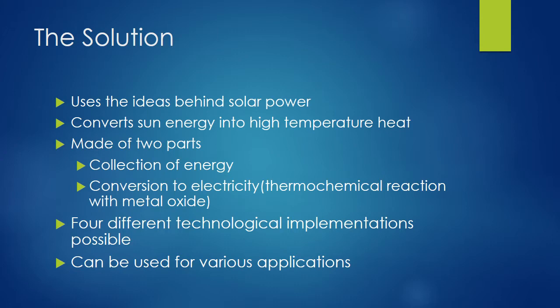Concentrated solar power acts on the same principles of conventional solar energy. It utilizes the same source of energy — the sun — and attempts to increase the efficiency of this alternative energy source. Concentrated solar power converts the energy taken from the sun into high temperature heat, which then drives a heat engine connected to a generator using a thermochemical reaction.